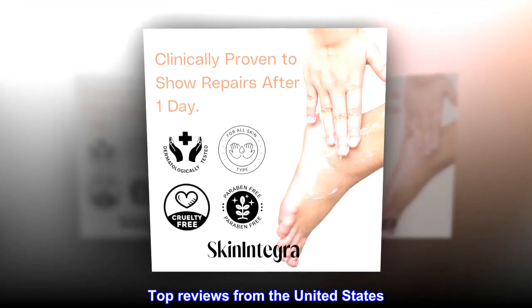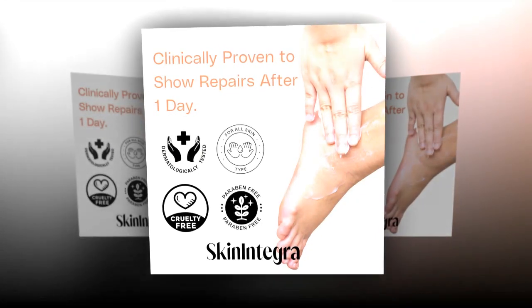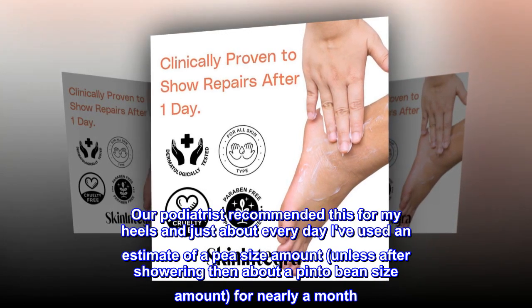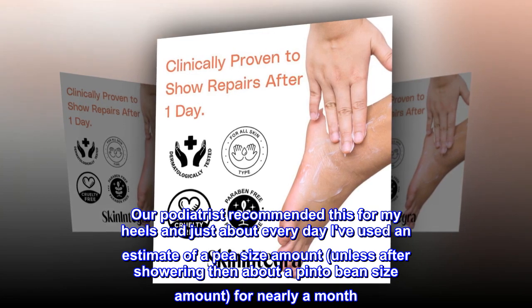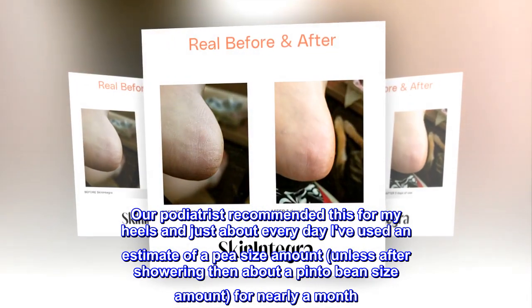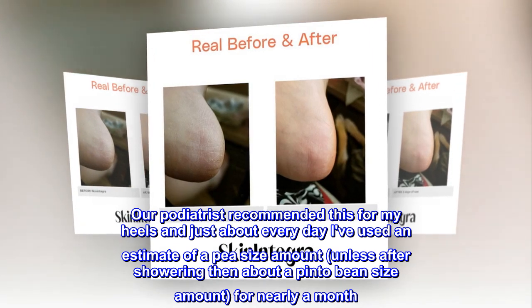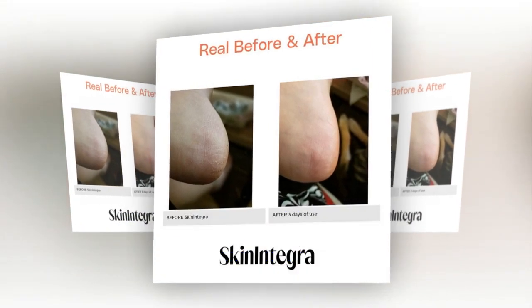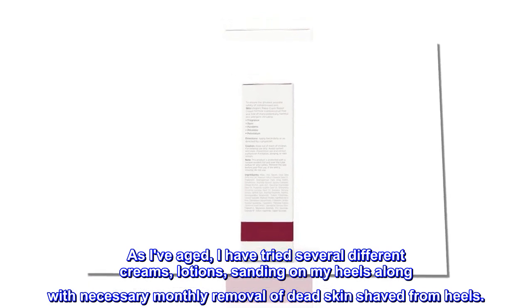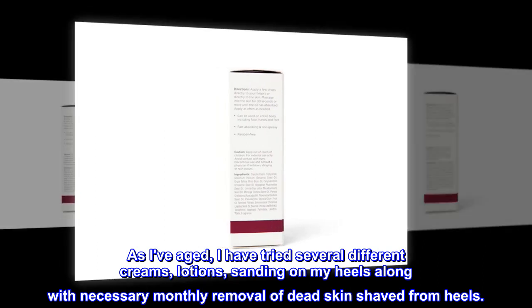Top reviews from the United States. Skin Integra actually softens rough skin. Our podiatrist recommended this for my heels, and just about every day I've used an estimate of a pea-size amount — unless after showering, then about a pinto bean size amount — for nearly a month. As I've aged, I have tried several different creams, lotions, and sanding on my heels, along with necessary monthly removal of dead skin shaved from heels.